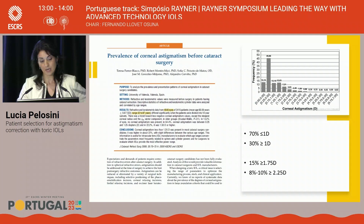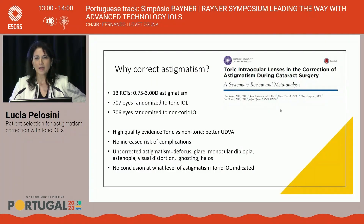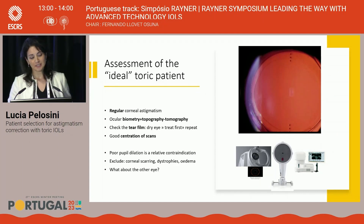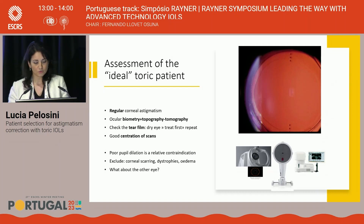Why do we correct astigmatism? Patients achieve better unaided visual acuity, patient satisfaction is higher, and quality of vision is better. Correct patient selection is one of the most important steps. We want to offer toric lenses to an ideal patient with regular corneal astigmatism. To assess the cornea, you need a combination of biometry, topography with anterior surface examination, and tomography to examine the posterior curvature of the cornea. It's very important to assess the ocular surface and the degree of dryness, because a poor ocular surface will make your diagnostic platform unreliable, potentially leading to errors.